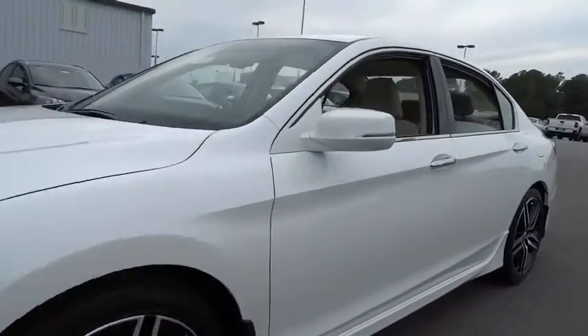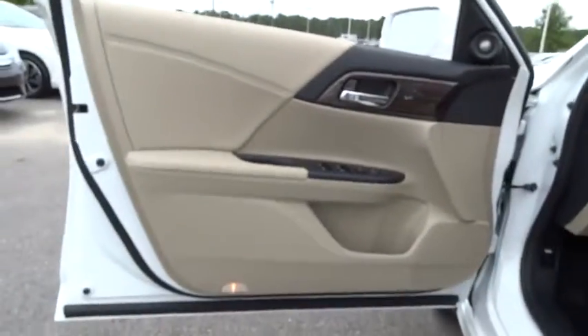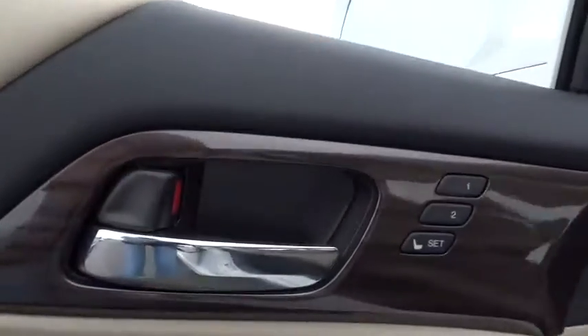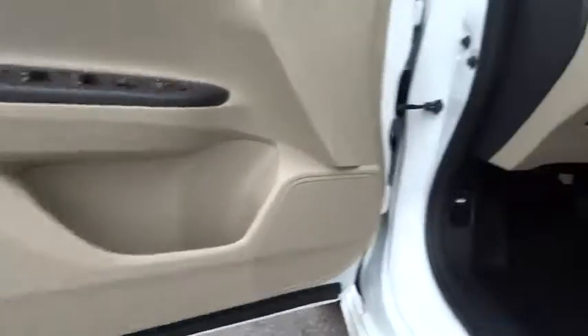Front floor mats. Cruise control. Aluminum wheels. Four wheel disc brakes, ABS four wheel. Front wheel drive. Rear defrost. Universal garage door opener. AM FM stereo radio. Auto off headlights.